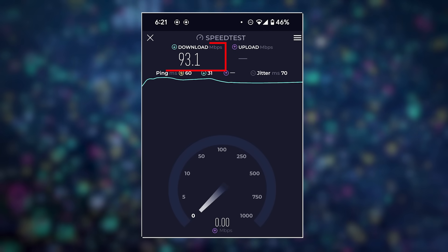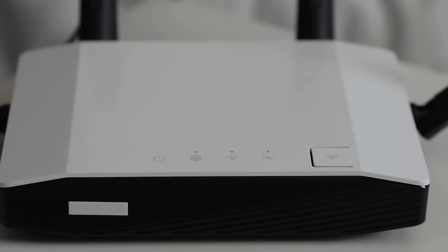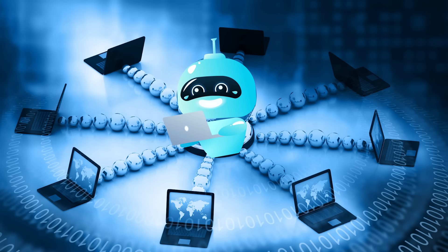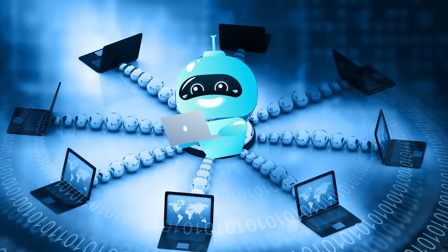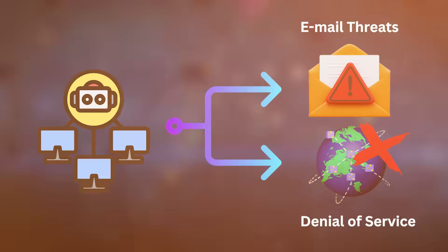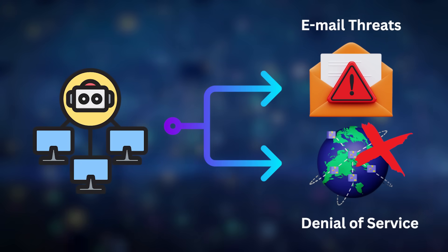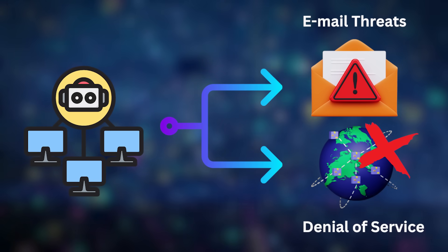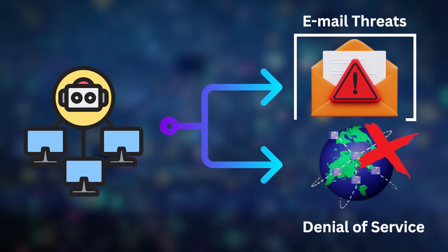After a few minutes the internet dropped like a stone. This is probably when the router connected to the hacker's network — this is called a botnet. A botnet is a whole bunch of devices infected with malware that can be controlled to do a task by the hacker. That task isn't good, like directing all the devices to overwhelm a website — known as a denial of service attack — or botnets could be used to send out email threats traced back to you.